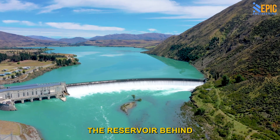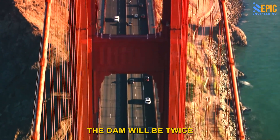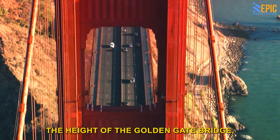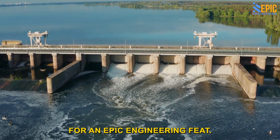This dam is enormous. The reservoir behind it will be around the size of London. The dam will be twice the height of the Golden Gate Bridge. The Grand Ethiopian Renaissance Dam has an epic name for an epic engineering feat.